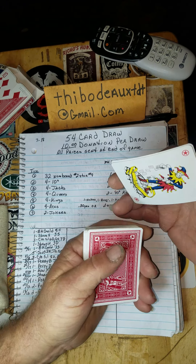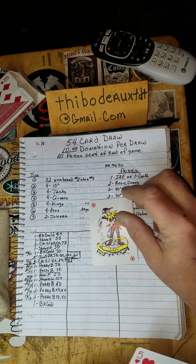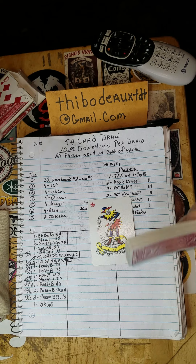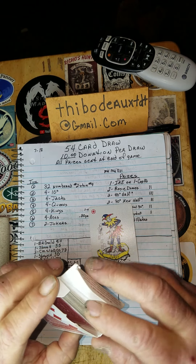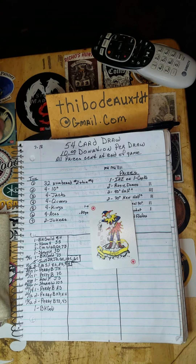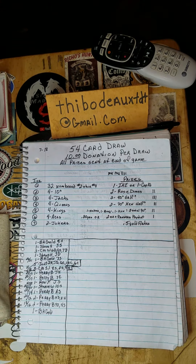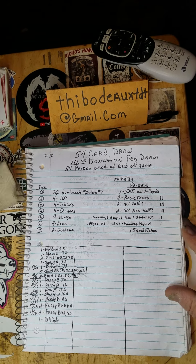He hit the joker! Sweet — very nice, very nice indeed. BK, you just hit a half-gram of gold right there, my friend, for a ten-dollar entry. Pretty nice — can't go wrong with that. Congratulations, brother!